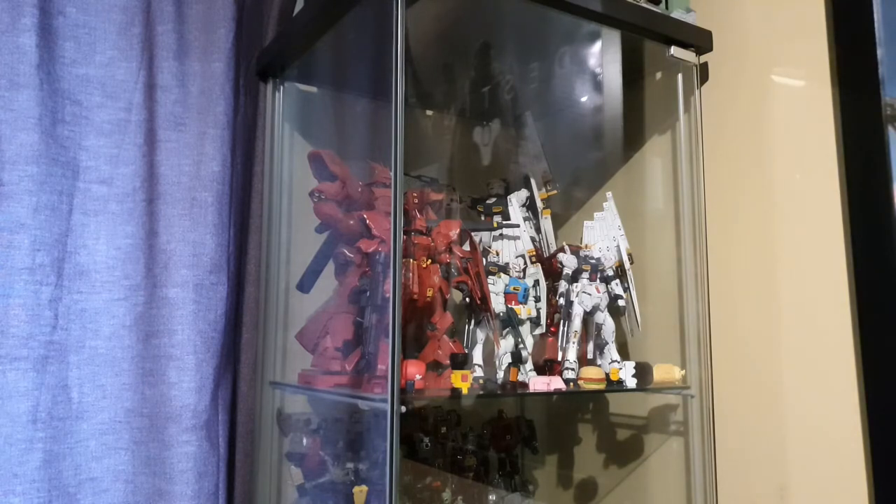In front of that we have the Real Grade Zaku-B and Real Grade Nu Gundam, and the High Grade Zaku-B and High Grade Nu also in there. In front of all of that we have the G40 design, and just in front of all of that are some GoBots.